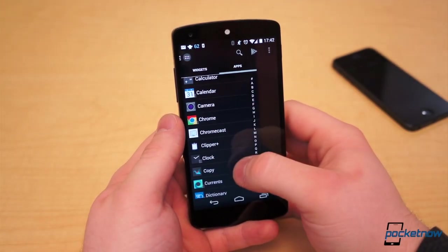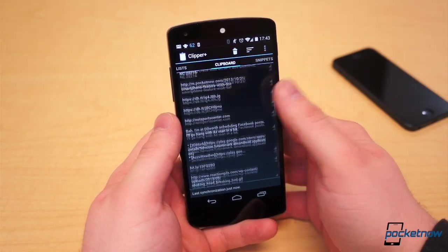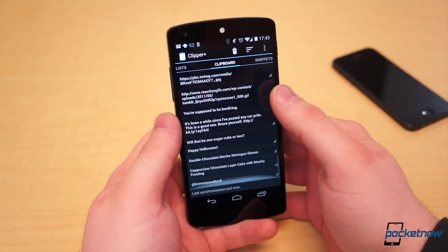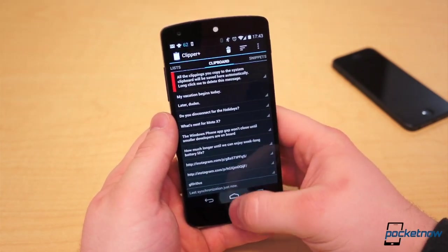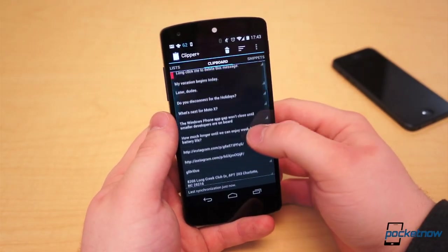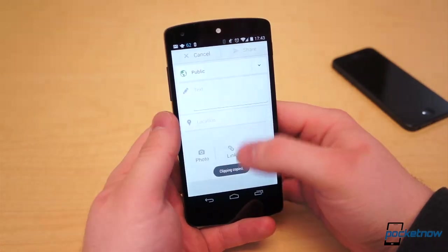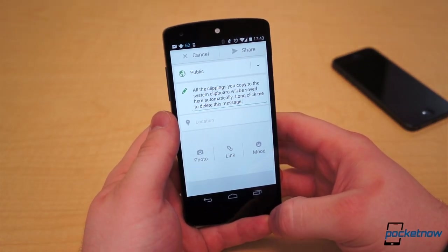After using Samsung devices for a while, there's always one feature I miss from Samsung's custom keyboard: the clipboard. It's a feature all Android devices should have, as I find myself copying and pasting quite a bit. Clipper Plus is the best solution I've come across yet. Anything you copy immediately gets saved to your clipboard within Clipper. It remains persistent in your notification shade. If you need to access something you've recently copied, pull down the shade, tap the Clipper Plus notification, and it brings you to your most recent clippings. Tapping one will instantly copy the text and return you to the previous application. From there, simply paste.